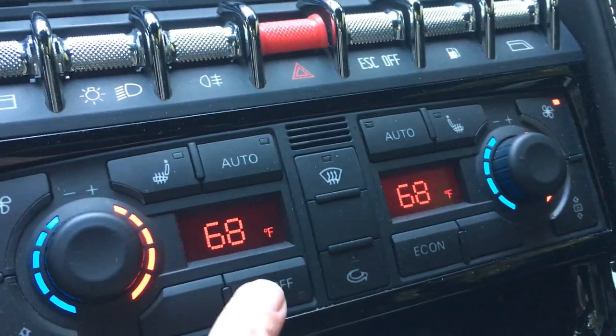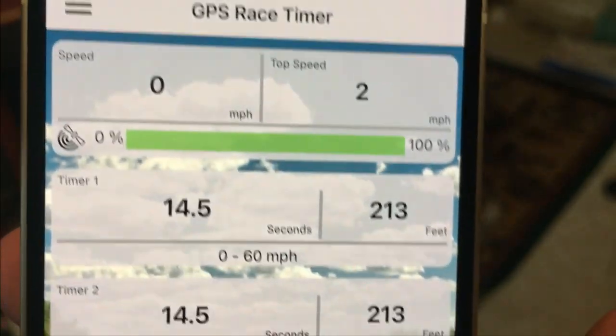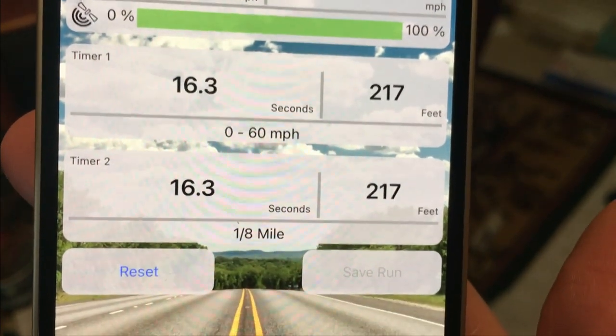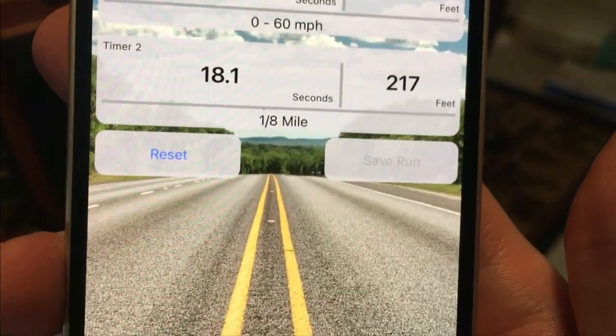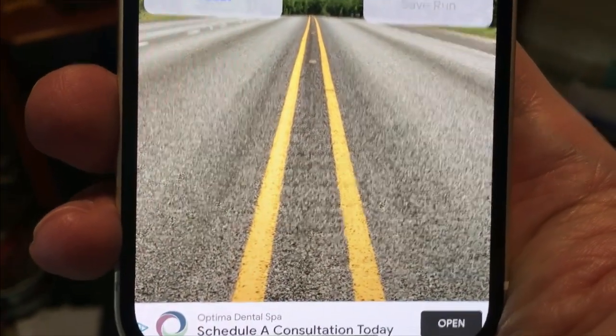The climate control will be off for all runs as well. For each run, I'll be using the GPS race timer app to get speed and times. This will hopefully provide good readings for the runs. And now it's time for the runs.